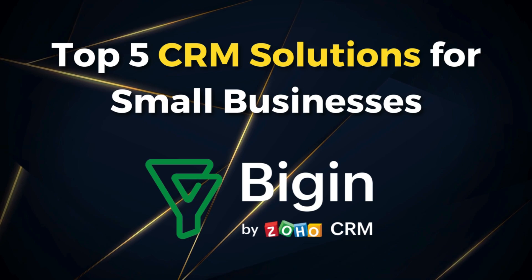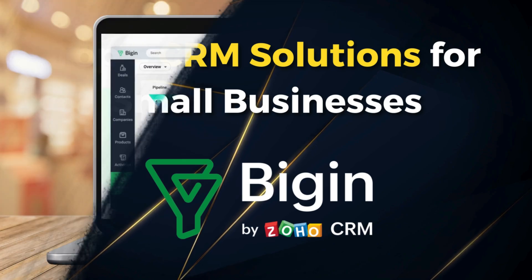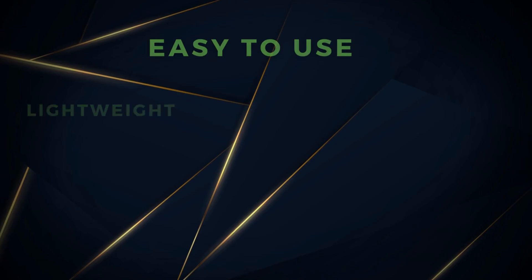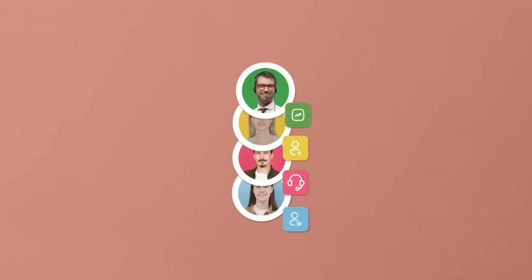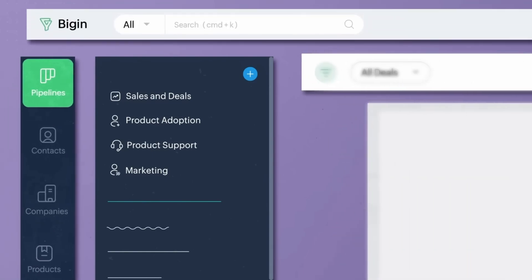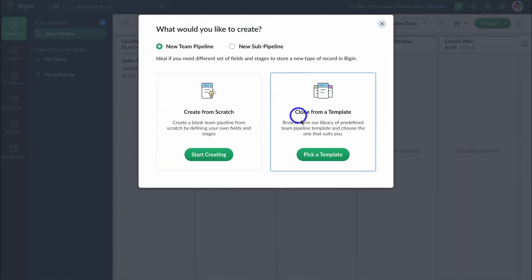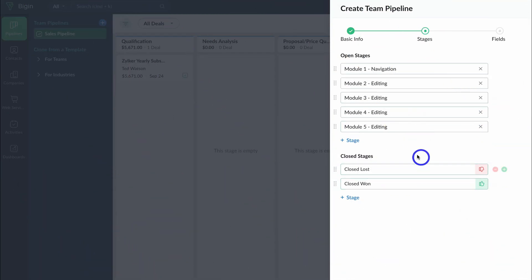First on my list is Bigin — a lightweight and agile CRM by Zoho. Bigin is similar to Zoho CRM but built for micro and small businesses. I like Bigin as it focuses on a multi-dimensional solution that understands how all operations and teams in a business work together. Bigin does not just focus on sales but all customer-facing operations. Key features include custom pipelines that seamlessly work together — like customer service, client onboarding, sales, and recruitment.